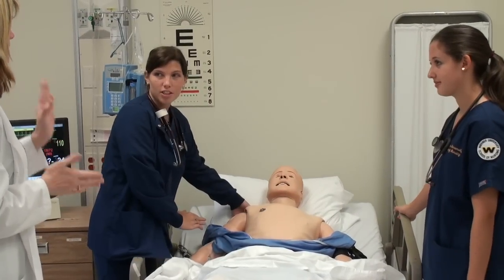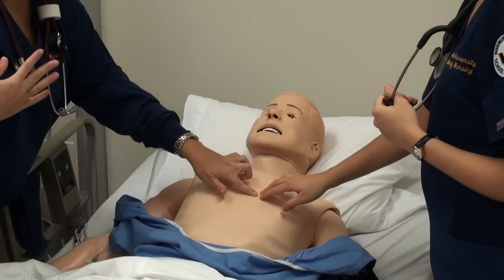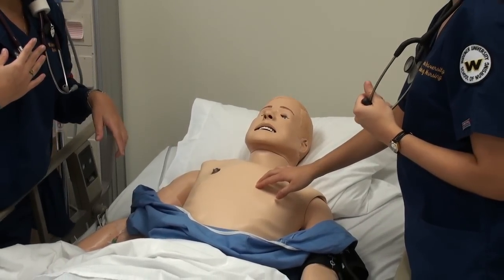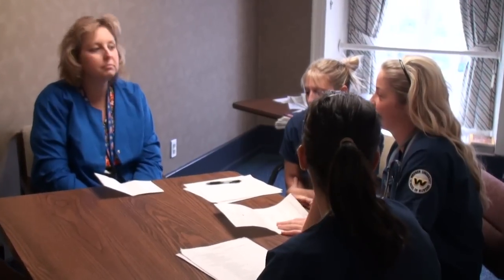In the lab, they can do whatever they want. They can give the wrong medication — something they couldn't do in the hospital where their instructor would stop them. I don't stop them. I let them do it, because I think they'll remember when they go out there not to do that again. It is a learning experience for them. Some of them realize it at the time, and some of them don't until afterwards when we discuss it. They learn from their mistakes.